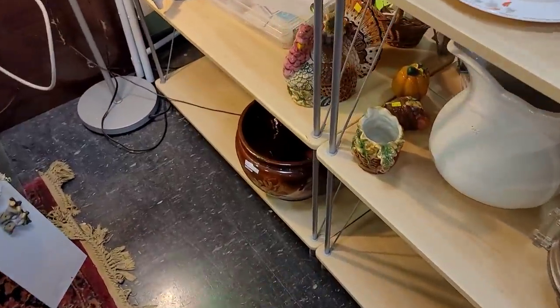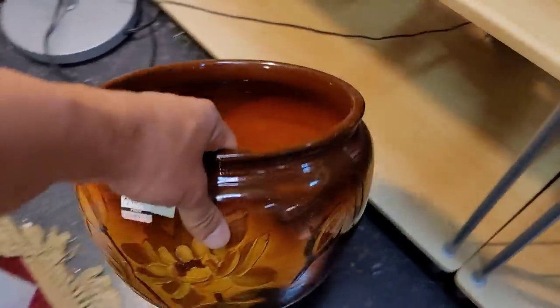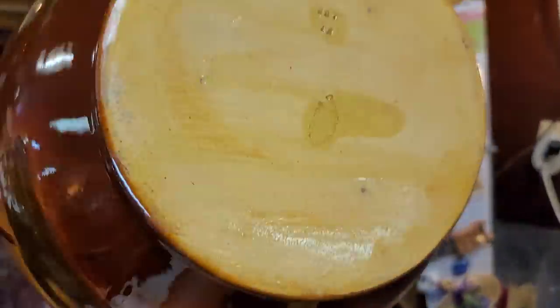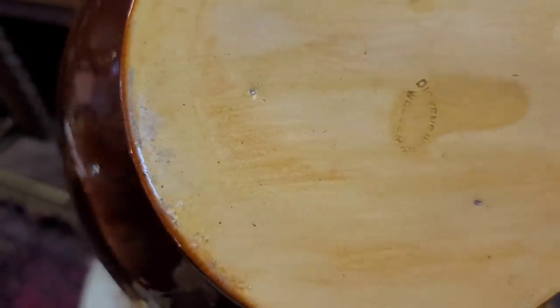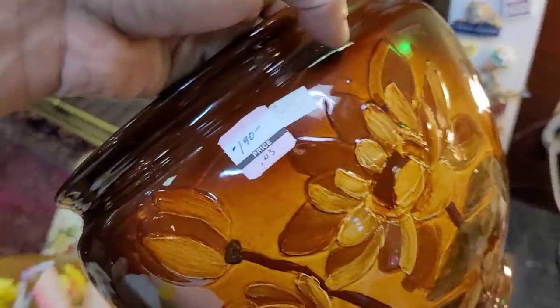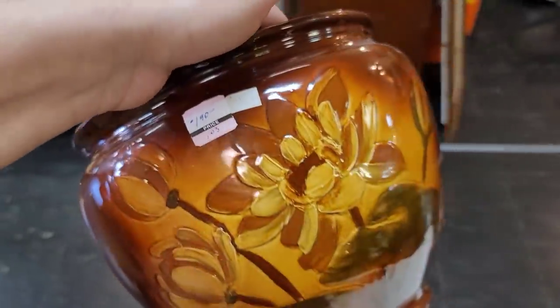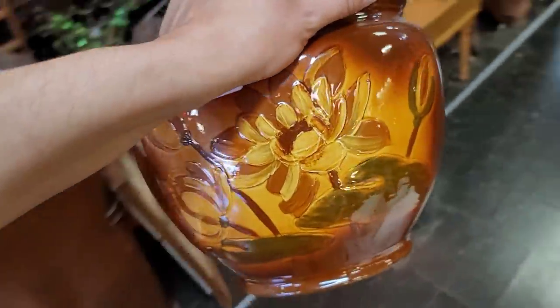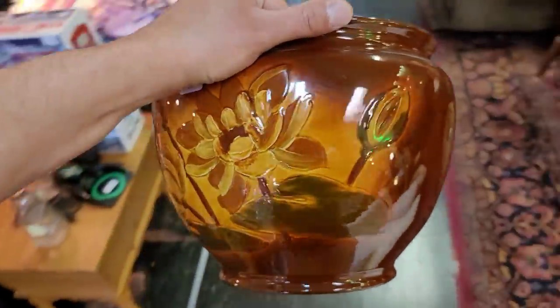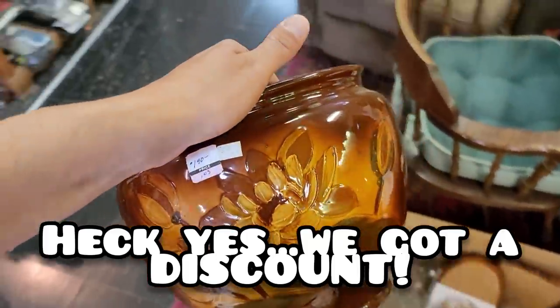Do you see it down there? It is a piece of Weller. This one is Dickensware. Excellent condition. It's at $190. I wonder if I can ask if they can do a little bit better. Let's see. Look at that — it's stunning. I'm going to see if we can't do better on it.